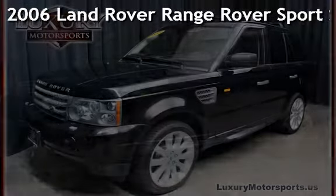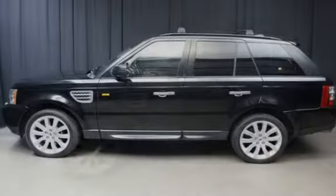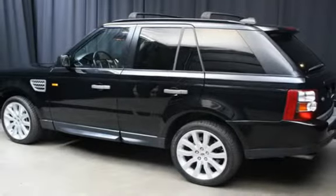Presenting a pre-owned 2006 Land Rover Range Rover Sport Supercharged. This four-door SUV has an eight-cylinder, 4.2-liter V8 engine, with four-wheel drive, and an automatic transmission.